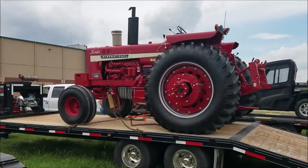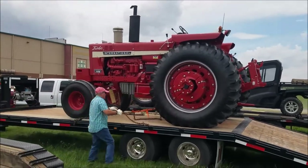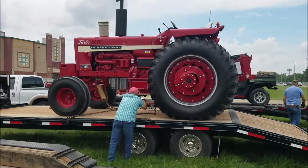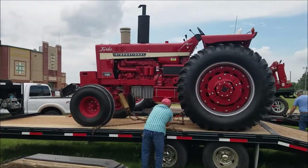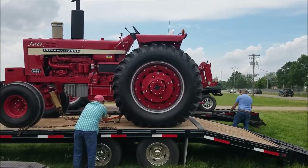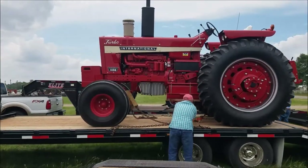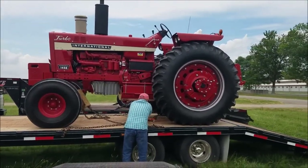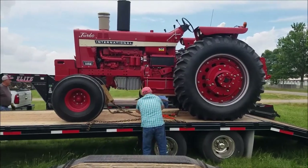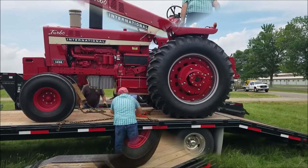Well, here we are, one day before the official opening, and the first guy I stumble onto is Mr. Coy Winslow with his just about famous and spectacular 1456. I'm sure it's been said a million times that there's just no way to find fault with this machine — it is just gorgeous. And they just rolled in, just unbuckling the chains. I guess they'll be firing this thing up here in a couple of minutes.